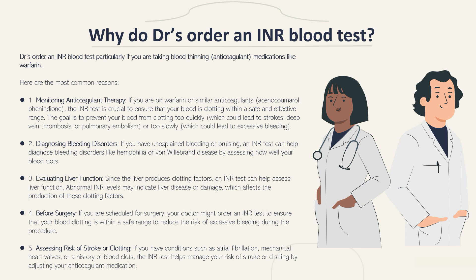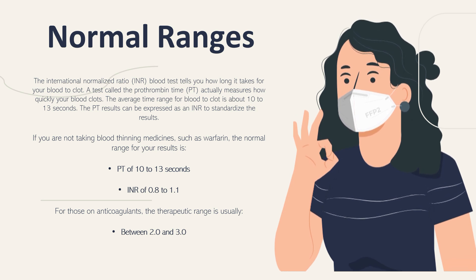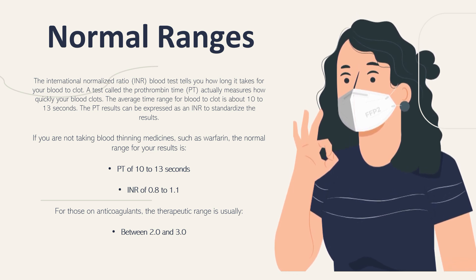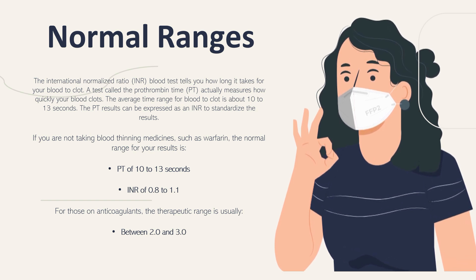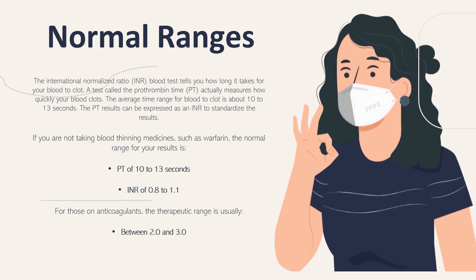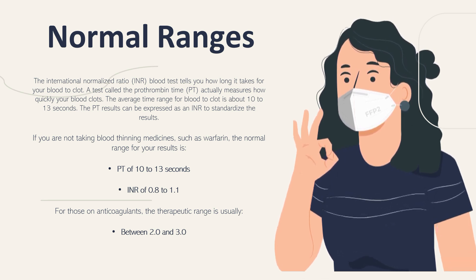Now let's take a closer look at the normal ranges of INR. The INR blood test tells you how long it takes for your blood to clot. A test called the prothrombin time, or PT, actually measures how quickly your blood clots. The average time range for blood to clot is about 10 to 13 seconds in a normal healthy adult. If you are not taking any blood-thinning medicines, the normal PT range is 10 to 13 seconds, expressed as an INR of 0.8 to 1.1. The easiest way to remember this is that the INR in a normal healthy adult is usually around 1.